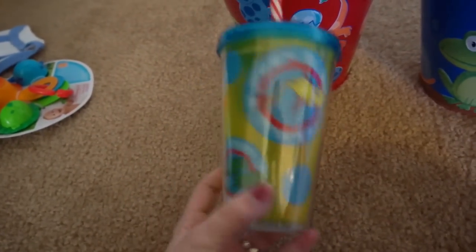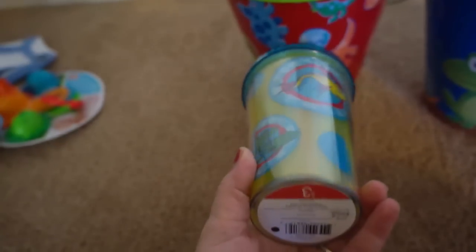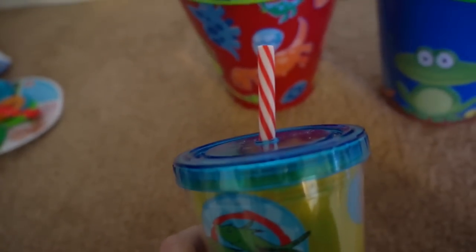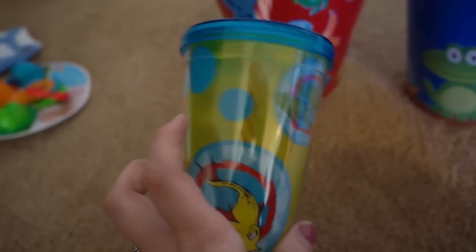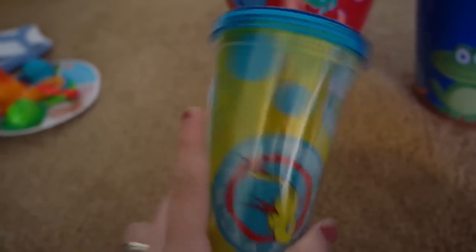I found this in the dollar section — it was actually three dollars at Target. It's a little Dr. Seuss cup, a little tumbler. It's got a red and white straw on it and fish and stuff. He actually picked this out, so I got him that.